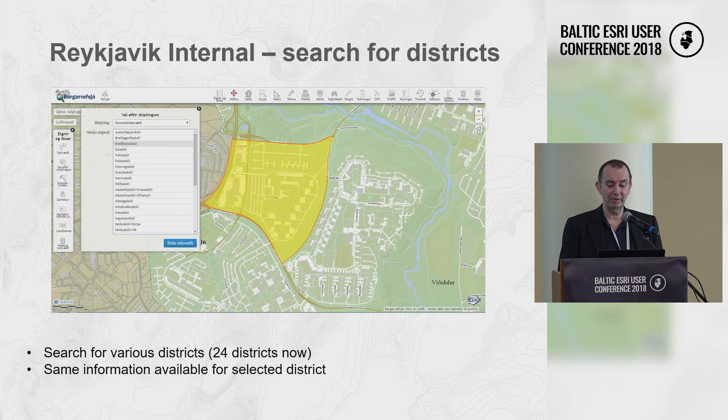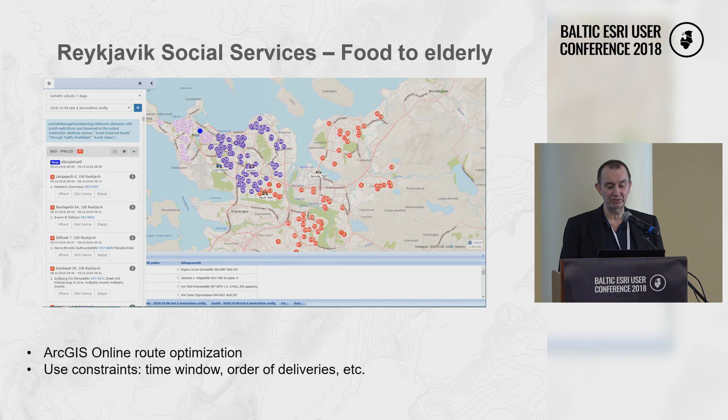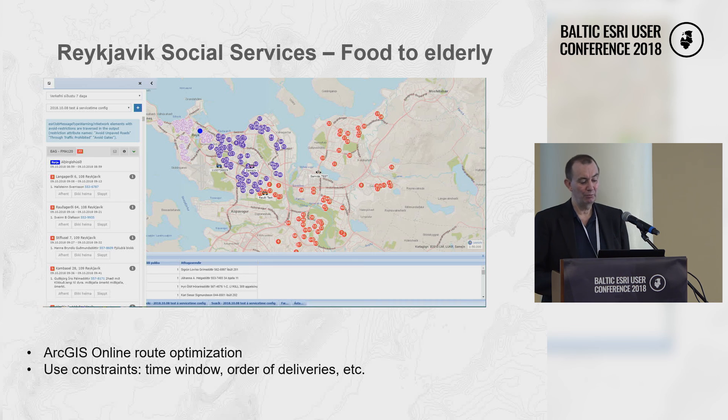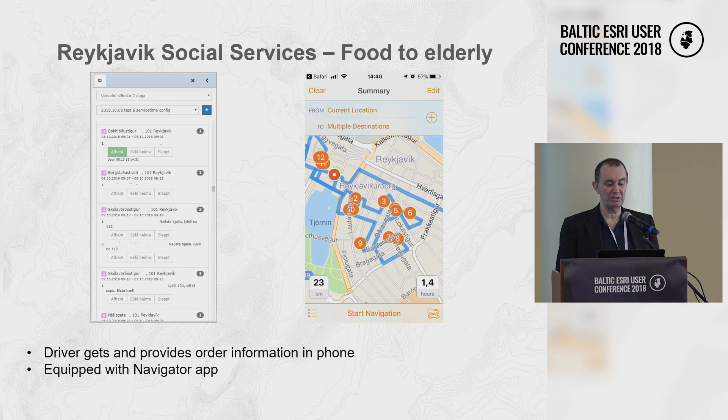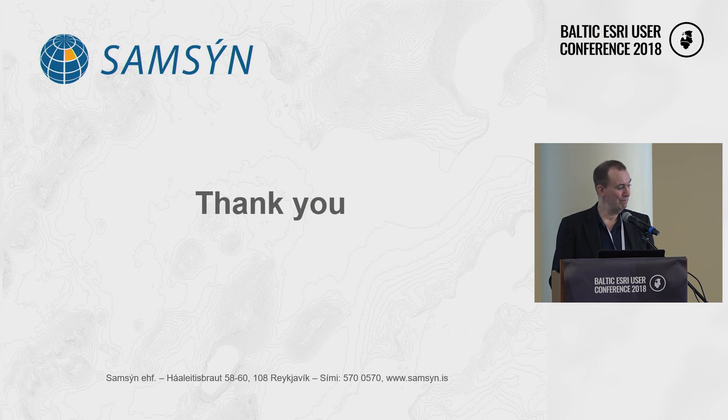Finally, the latest project is for social services, which has to deliver food to elderly people every day. They have started using ArcGIS Online for routing — the driver taking meals gets information about where to drive, the route is optimized, and he gets the delivery order in an app, using ArcGIS Navigator to travel around the city. Thank you.